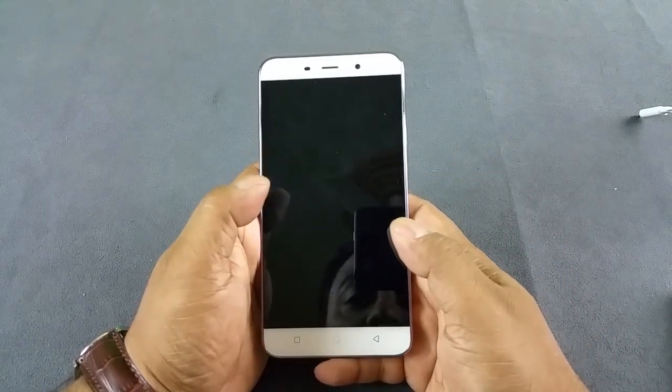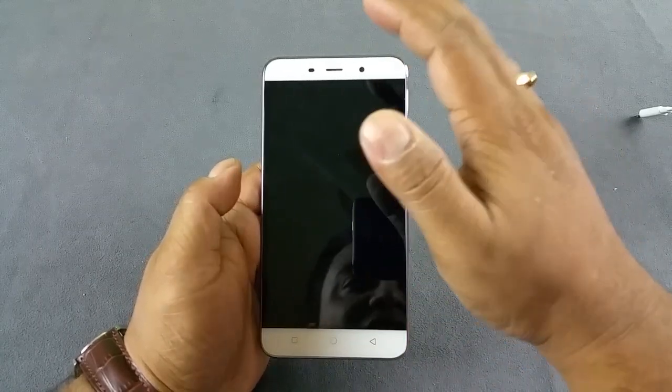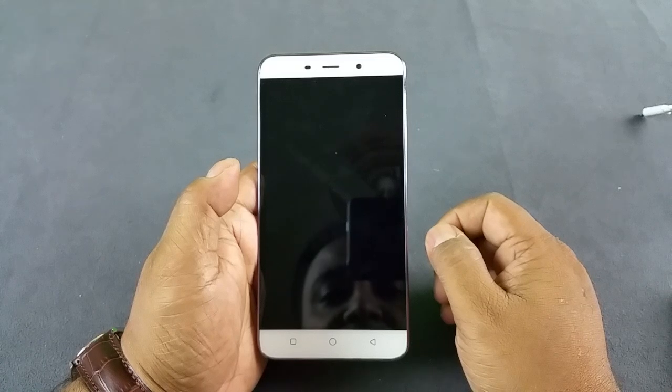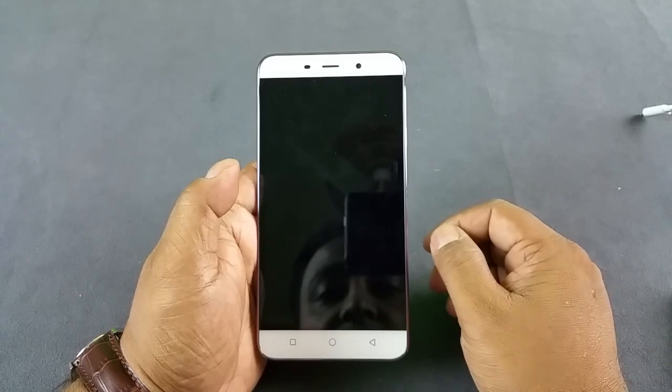Hey, what's up guys? You are looking at the brand new Coolpad Note 3, released today in India. I'm going to test three things: the presence of a notification LED light, a proximity sensor, and an adaptive display. Many of you have asked this question about various mobiles, so we thought of making dedicated videos for this.